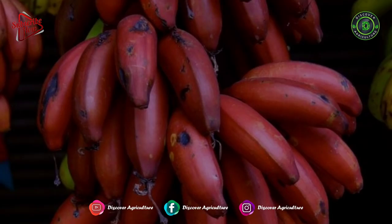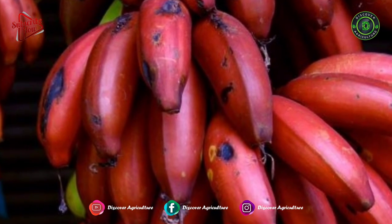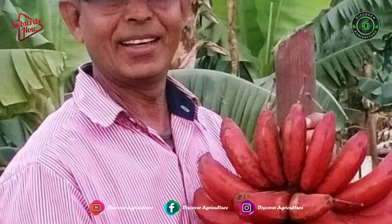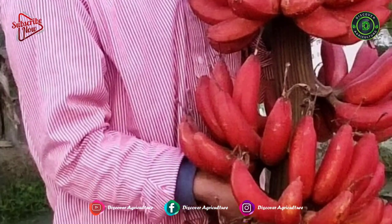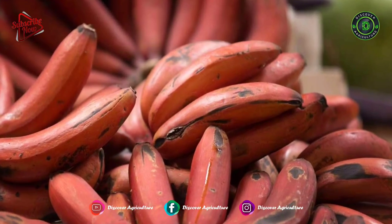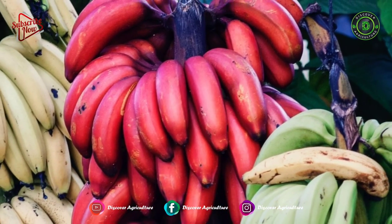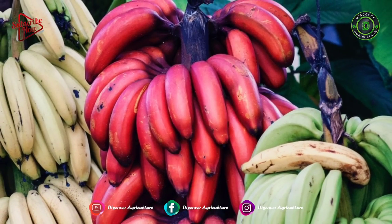Red bananas have red-purple skin and sweet flesh with a pink and orange tinge. Few of them are smaller and plumper than the Cavendish bananas. When fully ripened, they have a cream to light pink flesh.